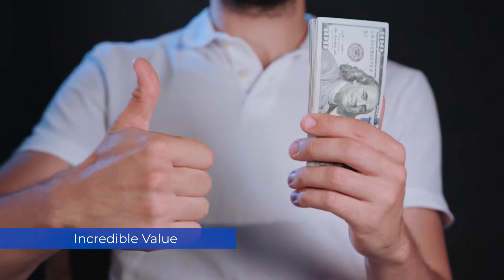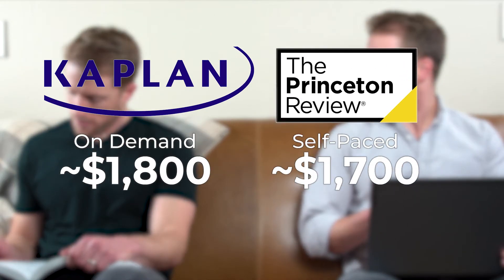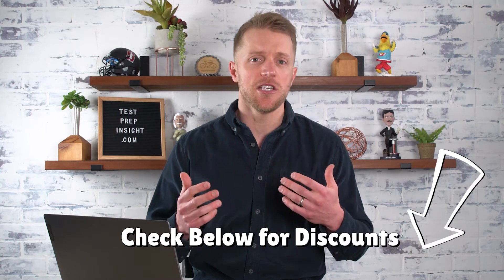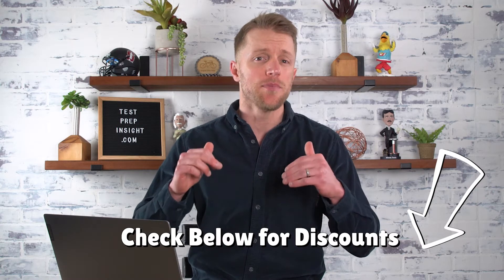Let's kick this off and talk about the first major reason why you should purchase the Magoosh Course. The biggest selling point is pretty obvious — it's the price tag. At just under $300 for the 12-month premium course, it's an absolute bargain. Compared to other test prep companies, Magoosh is over $1,000 cheaper than the self-paced courses from Princeton Review and Kaplan. Plus, Magoosh is regularly running sales — discounts on top of their already crazy low prices. Check the description below for any codes or coupons to help save you some cash.